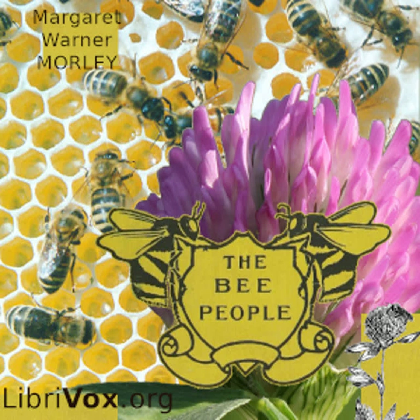The honeybees are buzzy, fuzzy little pepperpots. They have pretty shining wings, but if you so much as touch one of them you will see what happens. You cannot wonder that they do not like to have you come too near, for they are such little creatures that even a small child must seem to them like a tremendous giant.